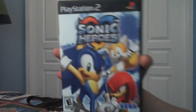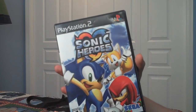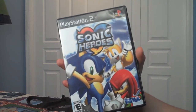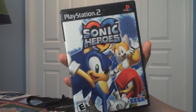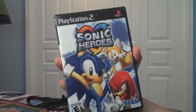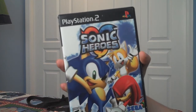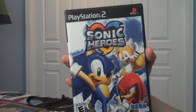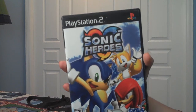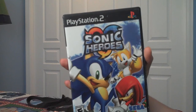Next game is Sonic Heroes. This game was actually pretty good — this is my very first Sonic game I ever picked up. I remember playing it before I got it; my friend had it on the original Xbox, but I definitely liked this version better. I loved the multiplayer on this — I remember battling with my siblings on the different teams, and I definitely had a lot of fun with this game.